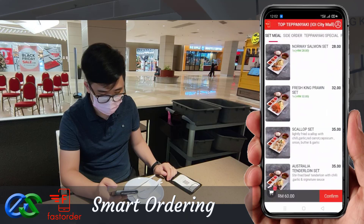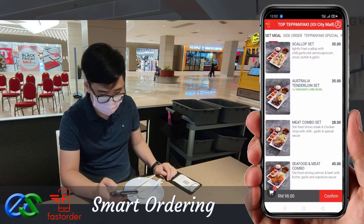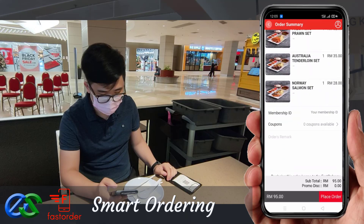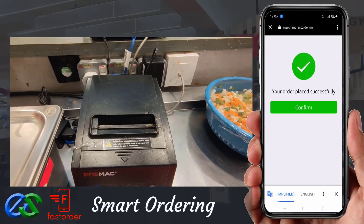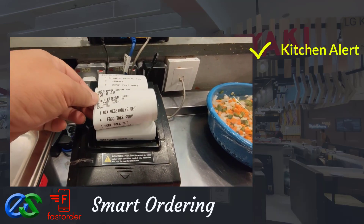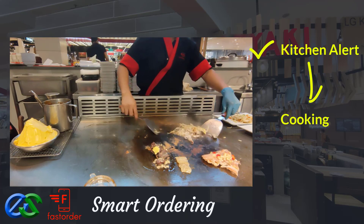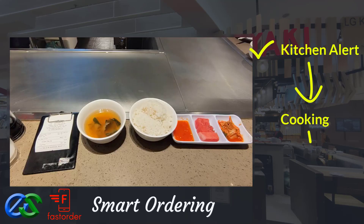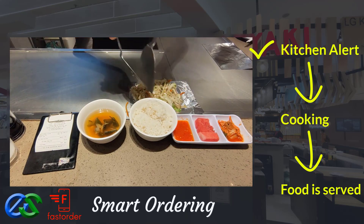Customers may also order take away while dining. Once the order is complete, orders will be sent directly to designated kitchen printers. Once food is prepared, it is ready to deliver straight to the table.